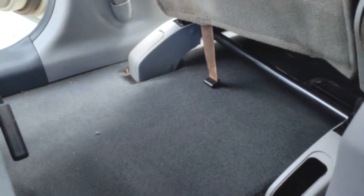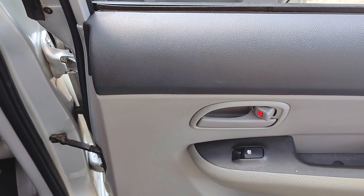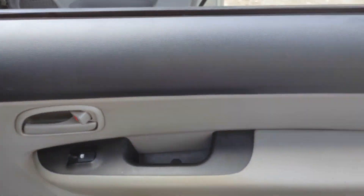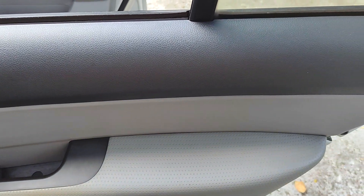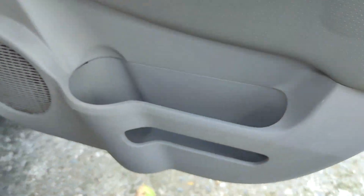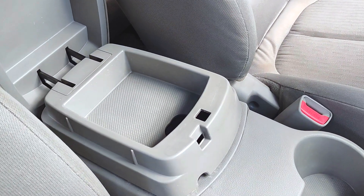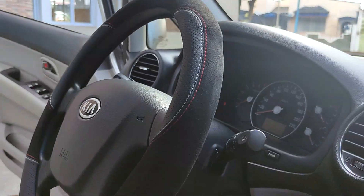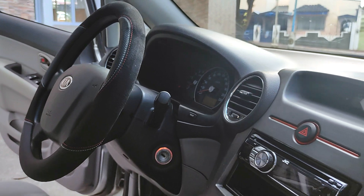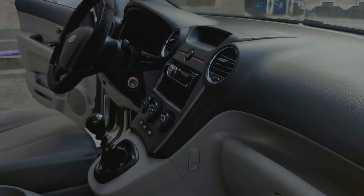If done correctly, the results of deep cleaning your car's interior will be impressive and sometimes even rival the work of so-called detailers. All visible stains and dirt will be removed, leaving your car looking and smelling fresh. Your car's interior will feel cleaner and more pleasant to be in, improving your overall driving experience. Additionally, deep cleaning your car can help eliminate harmful bacteria and germs that accumulate over time, keeping you and your passengers healthier and safer.